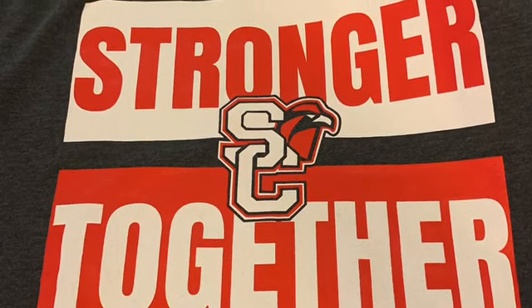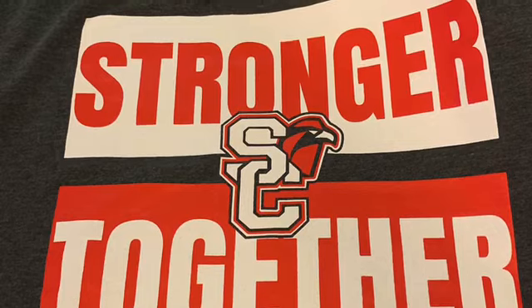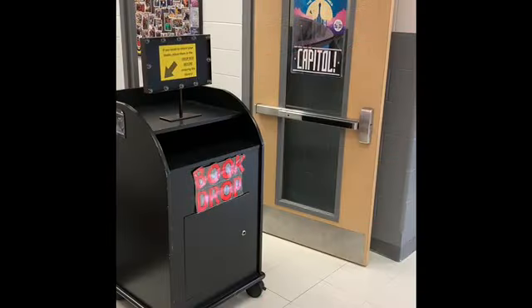Welcome to the Stewart's Creek Library. This year we have a few new policies and procedures to help everyone stay safe.